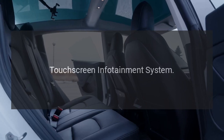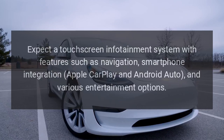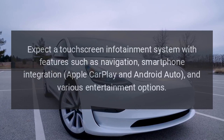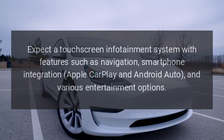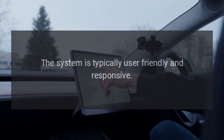Touchscreen Infotainment System: Expect a touchscreen infotainment system with features such as navigation, smartphone integration, Apple CarPlay and Android Auto, and various entertainment options. The system is typically user-friendly and responsive.